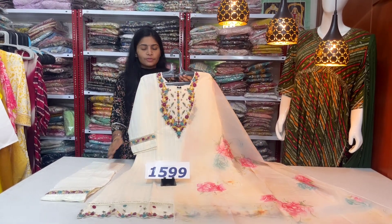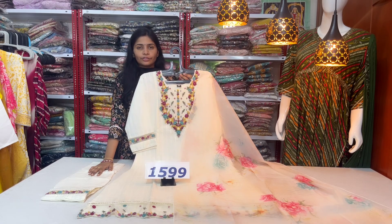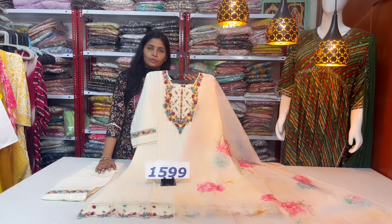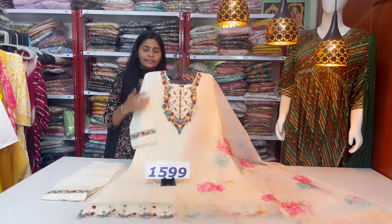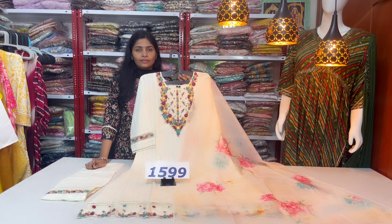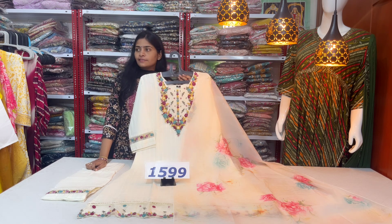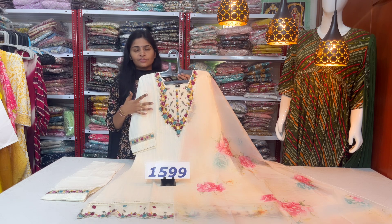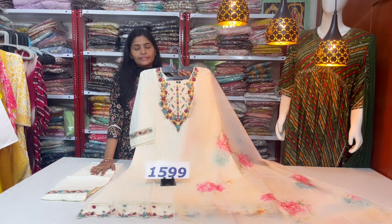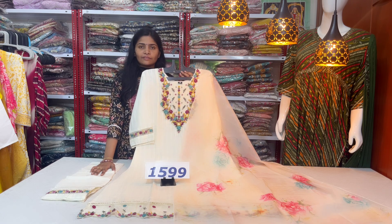I hope you liked the collections today. If you like the collections, please like the video and comment in the box below. You can check the tracking details for daily dispatch. There are a lot of collections here with a lot of requests — if you find a reasonable price, you can place your order.